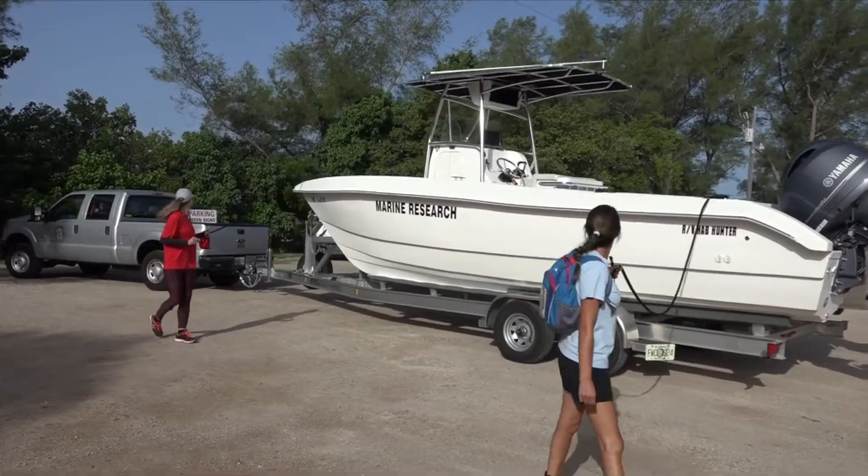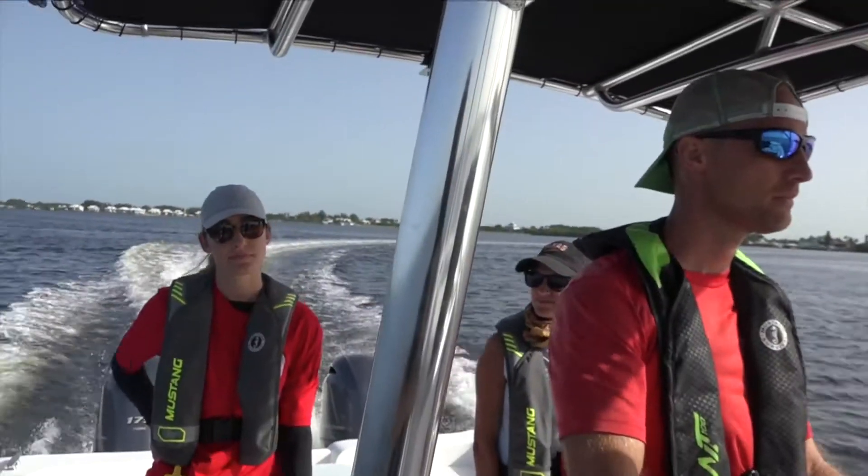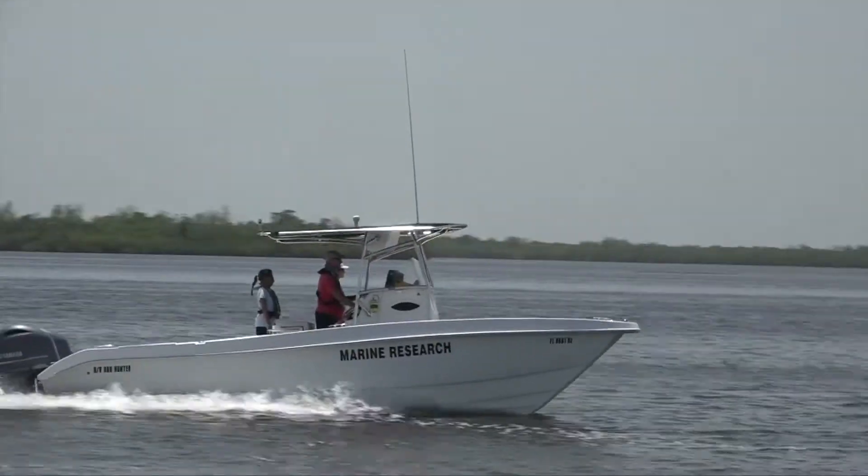Researchers travel in a specialized offshore research vessel and, depending on the mission objectives, may collect water samples both along shore and as far as 40 miles offshore.